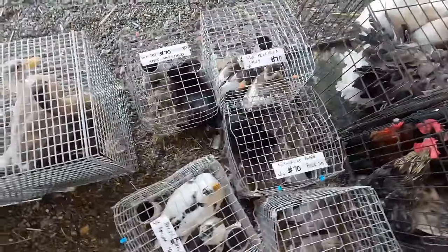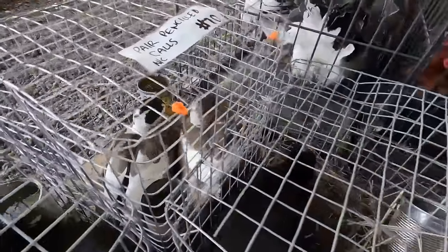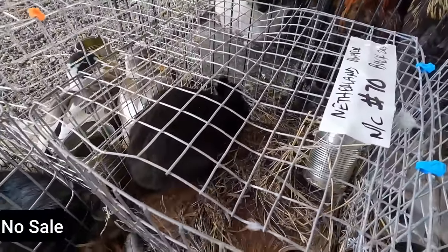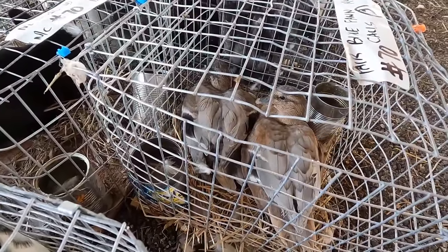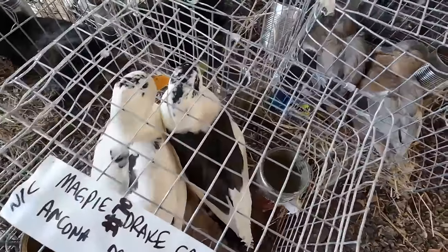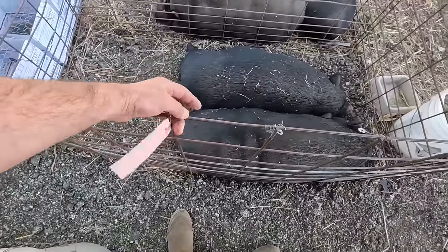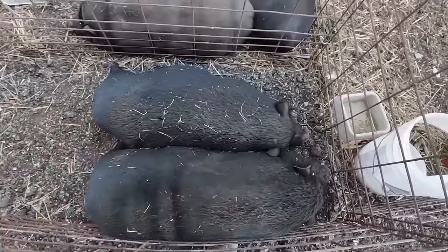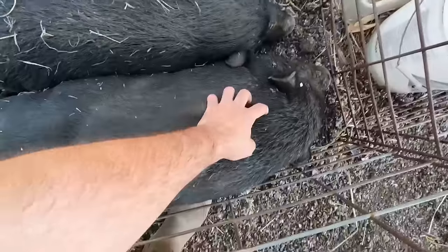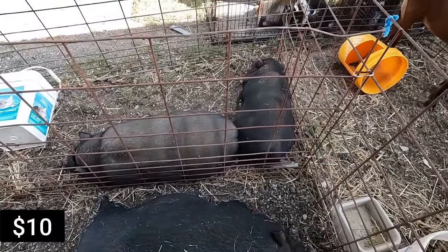And here we have a pair of call ducks — they're pretty. Rabbit. Another pair of blue fawn calls, little guys. These are American Guinea Hogs — red sow and a boar. Looks like the same thing over there.